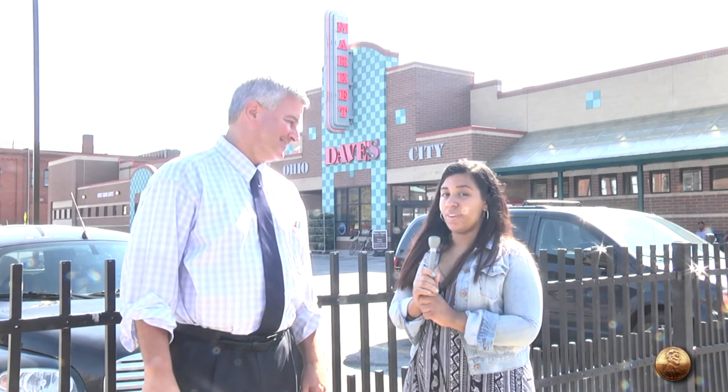I'm here with Dave, the manager of Dave's Supermarket in Ohio City. Thank you for joining us. My pleasure. So I hear that Dave's Supermarket has some expansion going on. Can you tell me a little more about that?